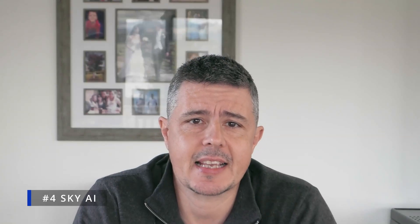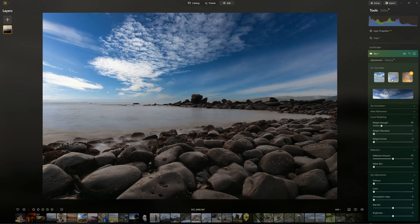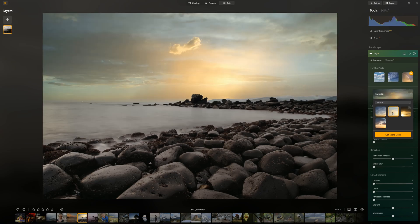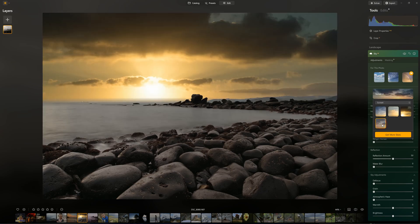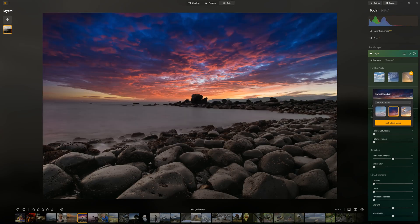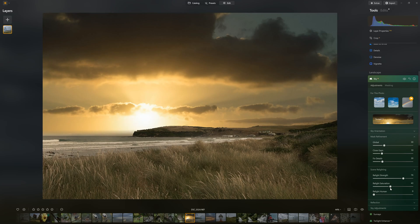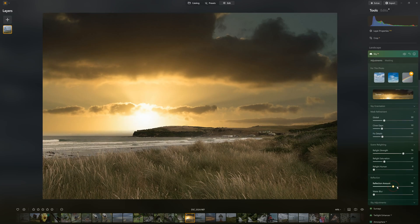Next up at number four is Sky AI. Sky AI is Luminar's original box office feature that simplifies the once complicated process of swapping your photo's sky for another. Not only does Sky AI replace your photo's sky, but it will relight your image to match and even cast reflections. Sky AI features eight sky collections with each collection featuring between two and eight different skies. Collections include blue skies, sunsets and even galaxies. Moreover, you can import new skies from your existing photos or buy them from the Luminar Neo marketplace. While the effectiveness of Sky AI does vary depending on the nature and complexity of your photograph, Sky AI in Luminar Neo remains the best sky replacement tool I have tested.